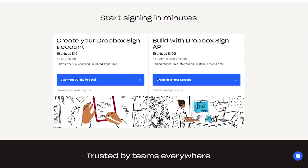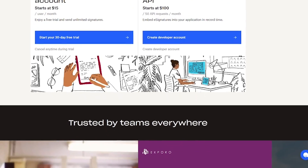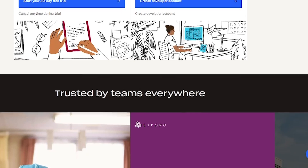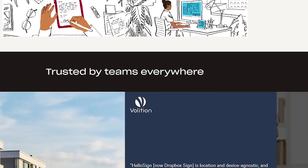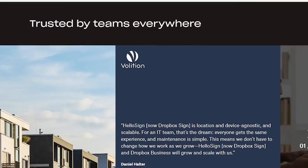Dropbox Sign is made for teams that need documents signed fast, developers looking for seamless e-signature API integrations, remote-first businesses, freelancers, and solopreneurs who want to look professional and stay compliant.